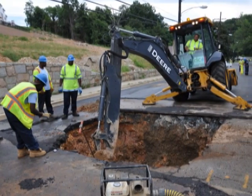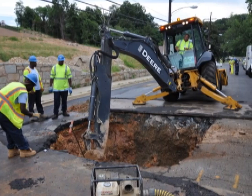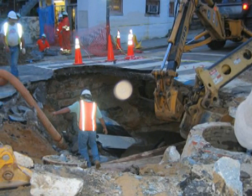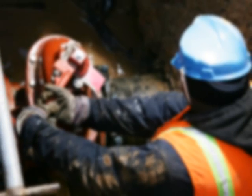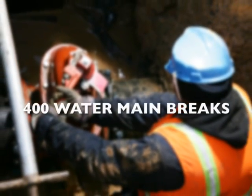There are many factors: rapid temperature change, changes in pressure in the system, shifting soil under the water main, and in rare cases, corrosive soil conditions. Every year, DC Water crews repair around 400 water main breaks.